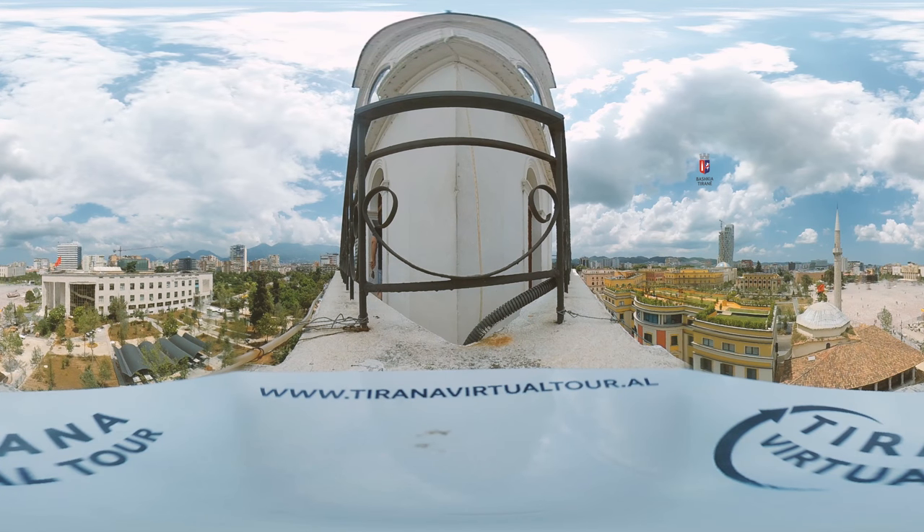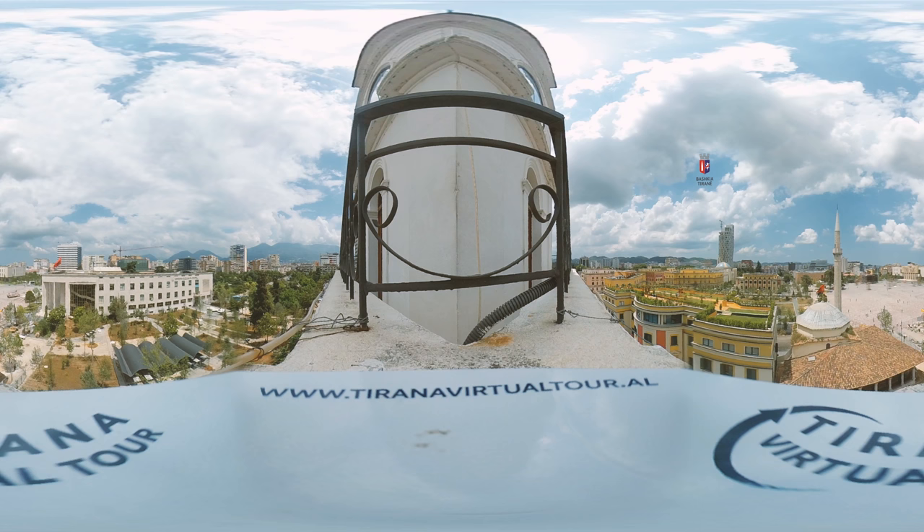Located in the very heart of Tirana, the clock tower is one of the most popular symbols of the capital. Its construction began in 1822 and initially it was about 30 meters tall. Until 1928, it was a bell tower equipped with only a turret clock and a bell which was rung every hour.